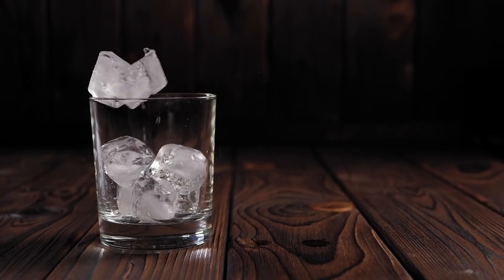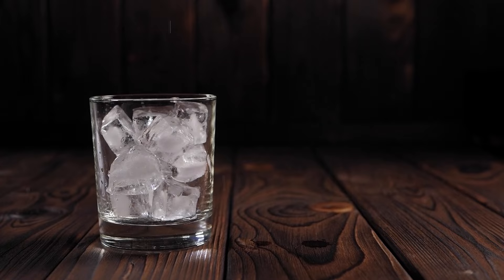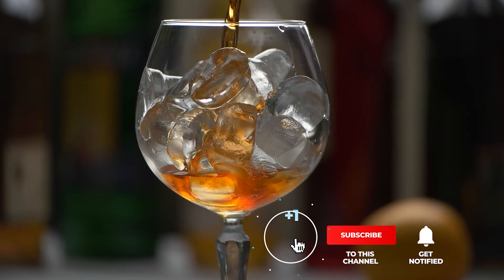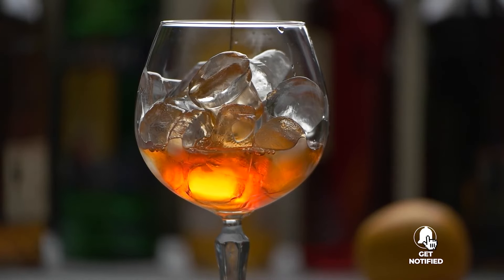Still haven't found a countertop ice maker that meets your needs? Well, keep watching because we have more lined up for you. If this is your first time visiting our channel, be sure to subscribe and hit the bell icon to receive notifications of our next videos.